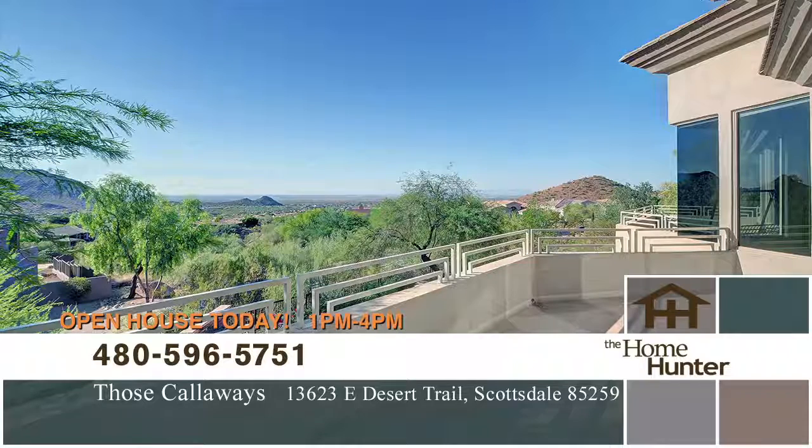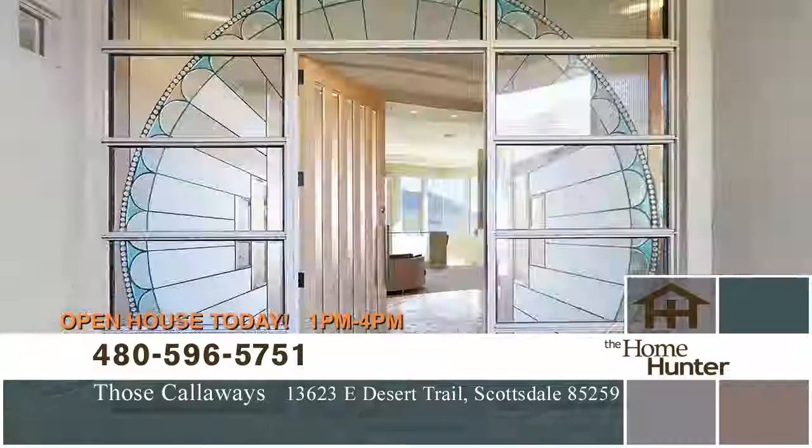The home is in a secure, guard-gated Scottsdale Mountain community, so you'll love that. Split plan with over 5,000 square feet.